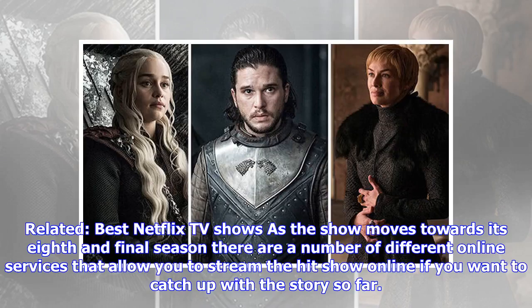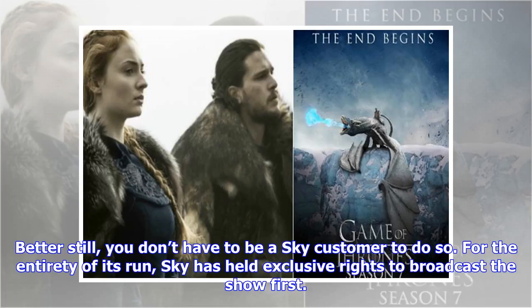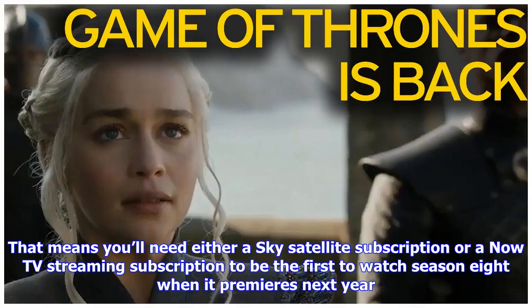As the show moves towards its eighth and final season, there are a number of different online services that allow you to stream the hit show online if you want to catch up with the story so far. Better still, you don't have to be a Sky customer to do so. For the entirety of its run, Sky has held exclusive rights to broadcast the show first. That means you'll need either a Sky satellite subscription or a Now TV streaming subscription to be the first to watch season 8 when it premieres next year.